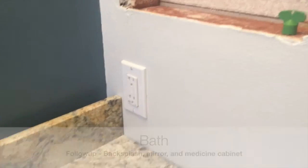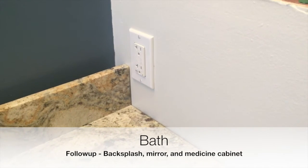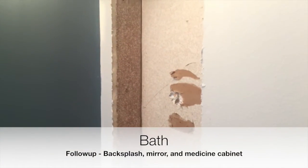We do still have to get the backsplash cut because as you can see it is taller than our outlets. And we still need the medicine cabinet, which has been ordered, and the mirror.